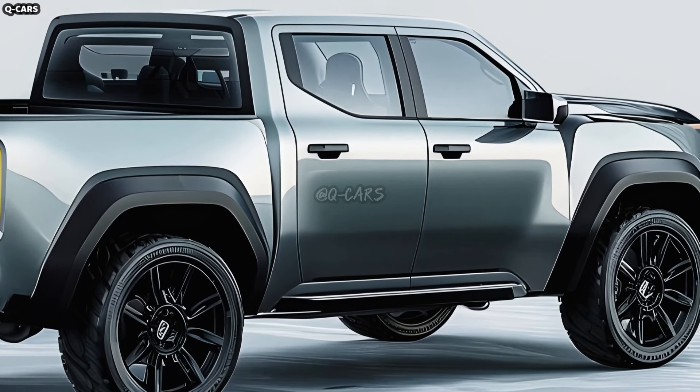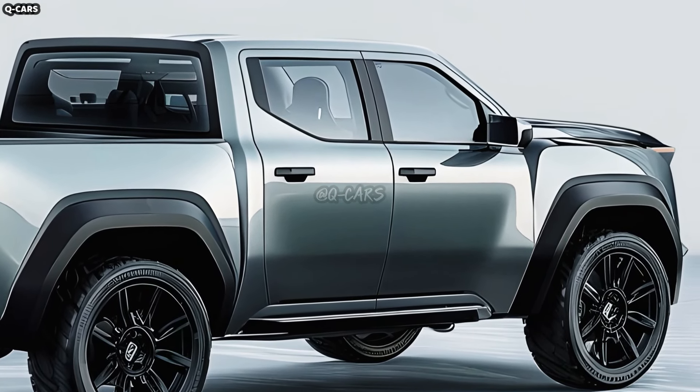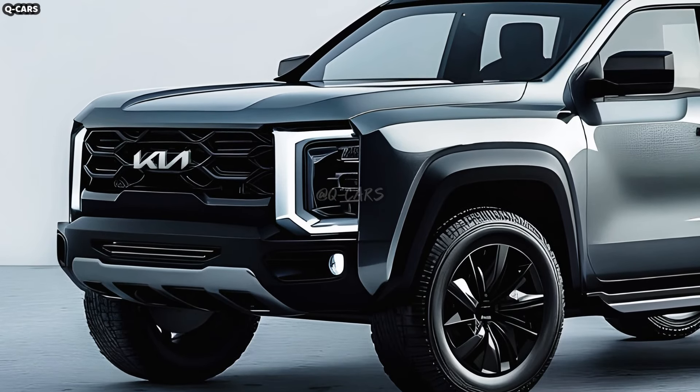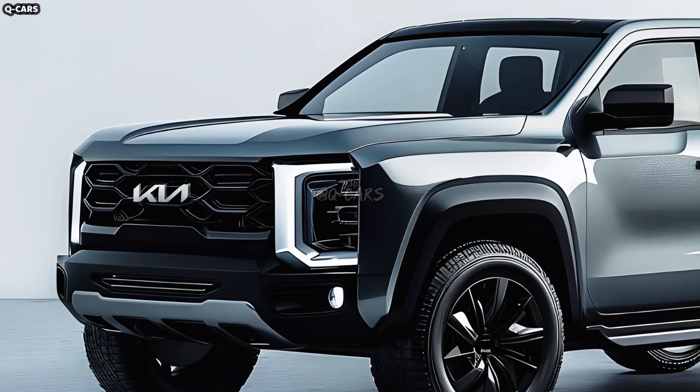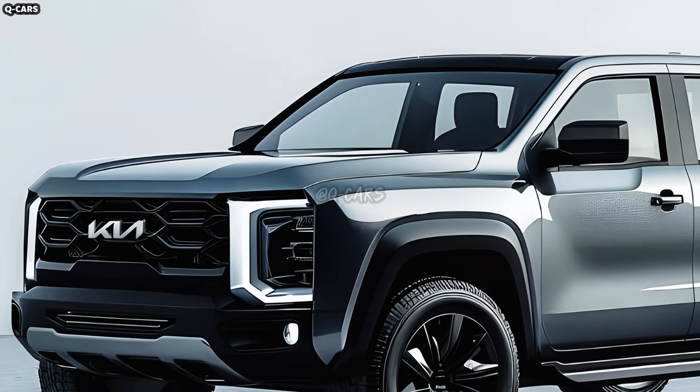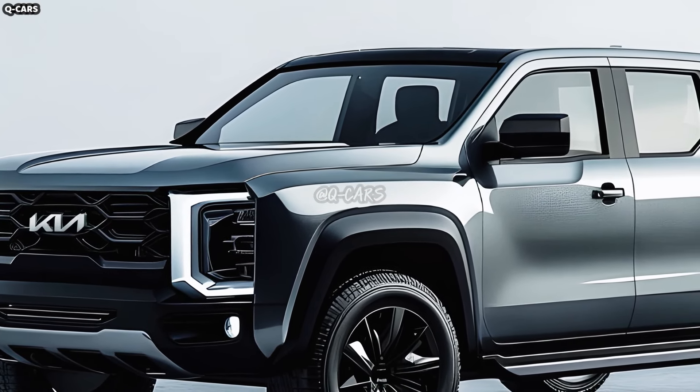The truck's exterior can be made more practical by adding a bed liner and tie-downs. Although durability is the primary goal, modern touches will be incorporated into the design, and the distinctive Kia taillights will likely remain on the Tasman pickup.